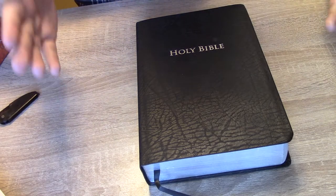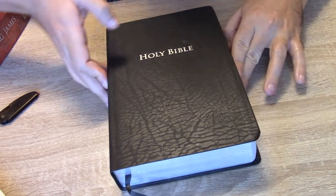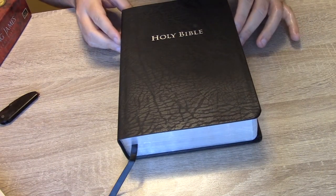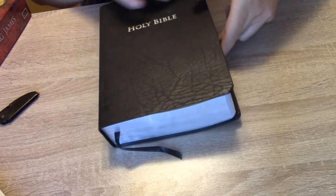Now we are going to return to the Bible review. It has silver edges, which are very nice and beautiful. The edge came in very good condition when I received it — there were no scratches or anything of that sort on the edges.